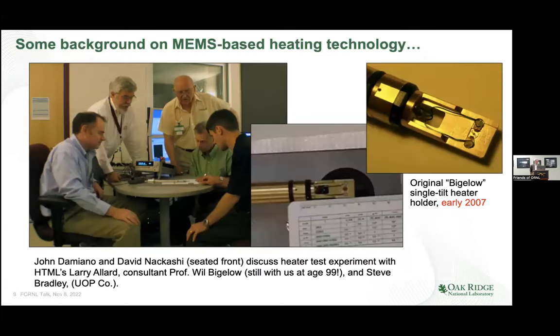Here's the team in probably early 2007, after we had built the very first heater holder — we call it the Bigelow holder. We were meeting with John Damiano and David Akashi, the principals, along with one of our colleagues, Steve Bradley from Newell Peacock.